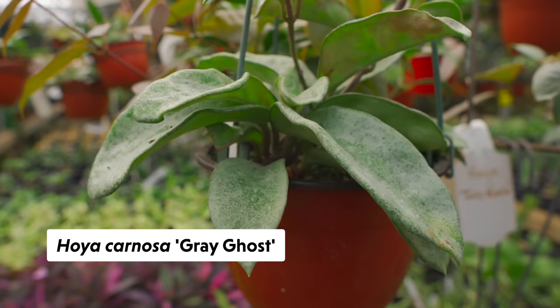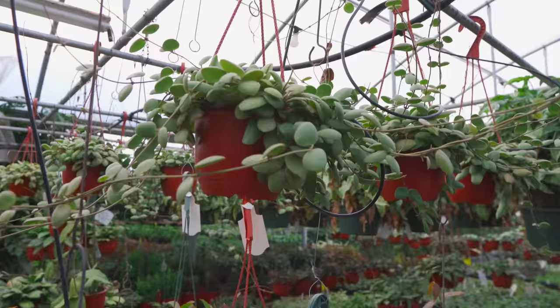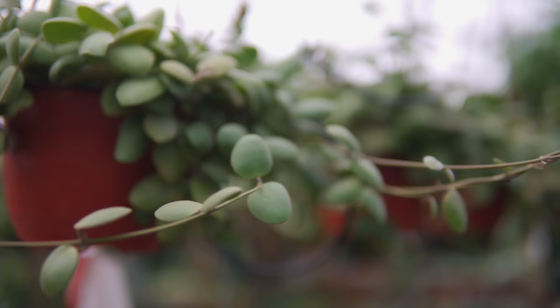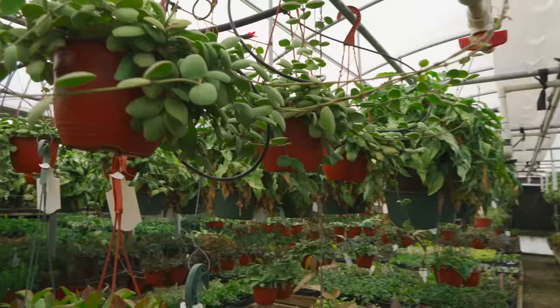Here's another carnosa — Carnosa Gray Ghost, got a crinkly leaf on this one. I don't know if it's the specimen or the actual cultivar. Carnosa is a very diverse portion of Hoya. Here's one that's been in the collection a while — this is Brevilata. This is the one I mentioned in our Zoom call that has a smell I wouldn't say unpleasant, but you don't want to go in hot on the bloom. It's a sour smell — reminds me of buttermilk, definitely not extremely pleasing.